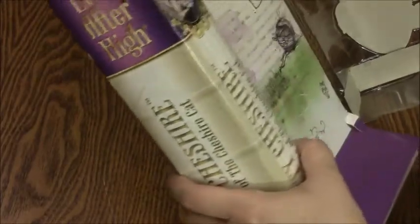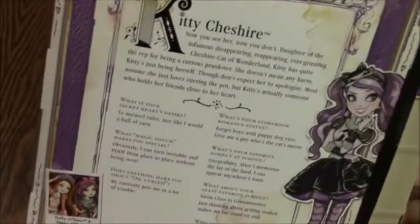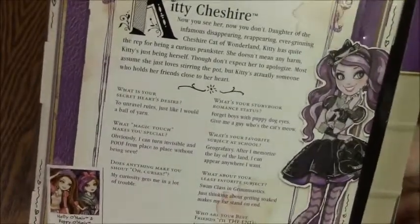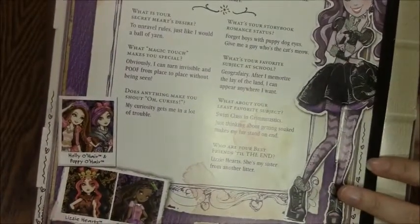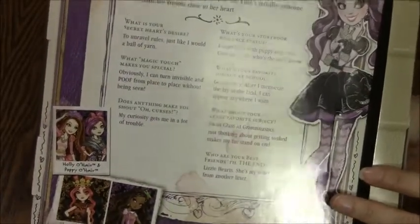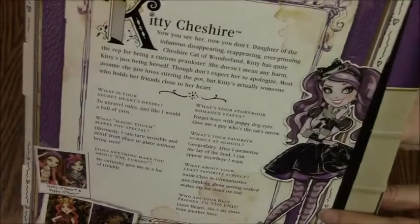This is my second Ever After High doll, so I'm still learning how to undo the boxes. Kitty is actually my second fashion-type doll. I normally only collect American Girl dolls, but I really like these dolls and I'm kind of starting to get into Monster High dolls too.